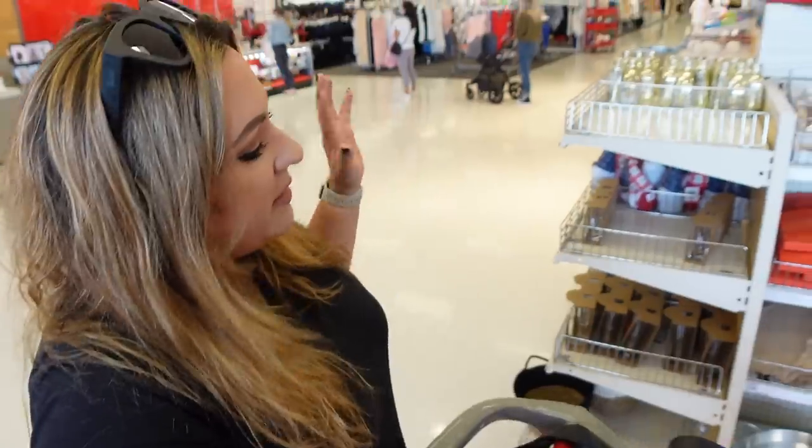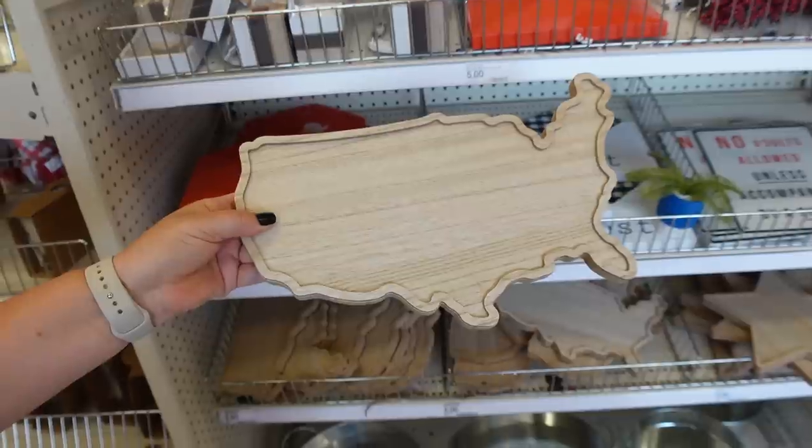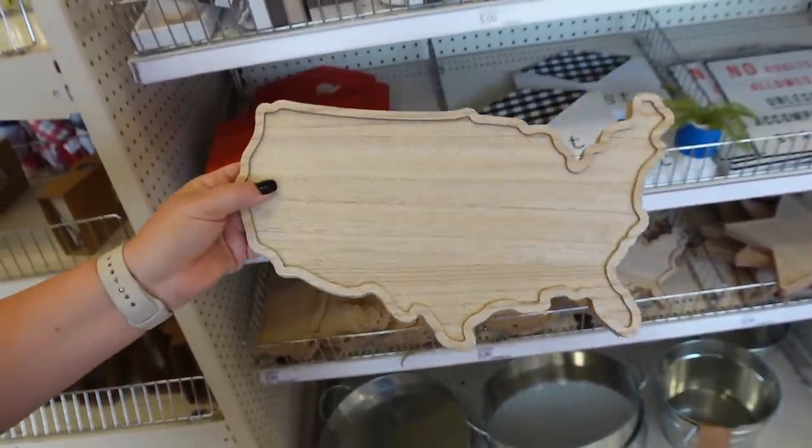We're going to start off — check this out. We have a whole display of 4th of July things. One of the coolest things we found was this serving tray and it's the United States of America. Five dollars.